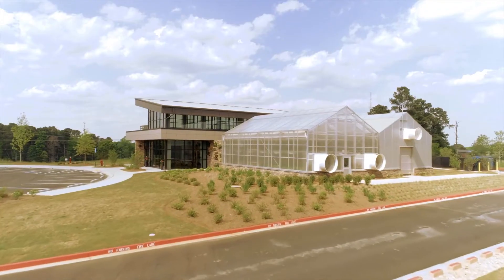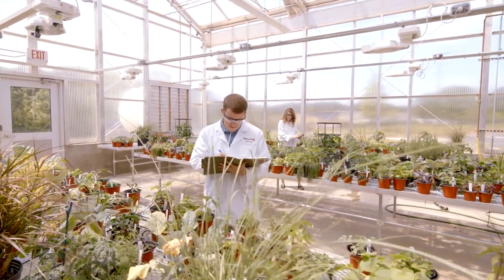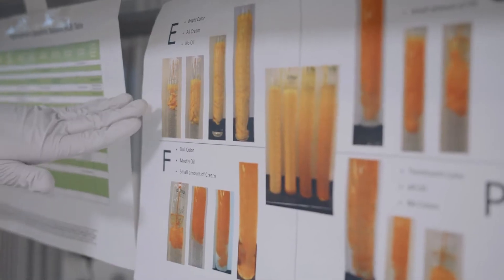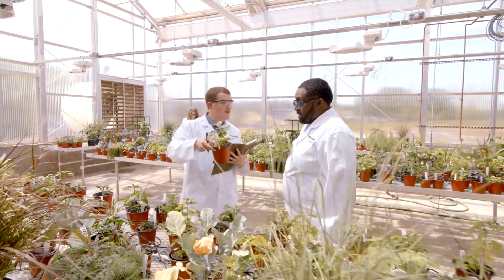The Innovation Center also includes a greenhouse for research and collaborations led by our agronomist. At this facility, we take liquid and dry formulations directly from concept to the bench to the greenhouse for rapid prototyping and development.